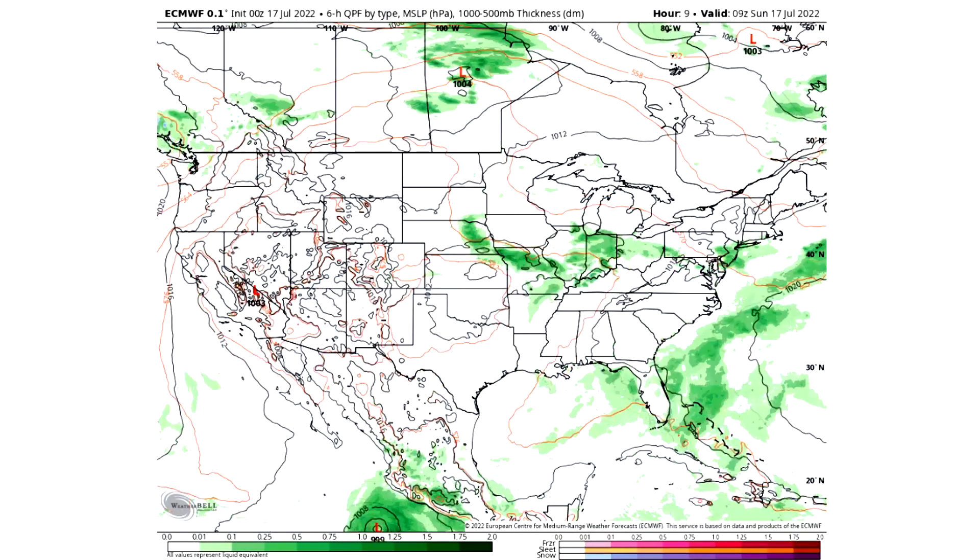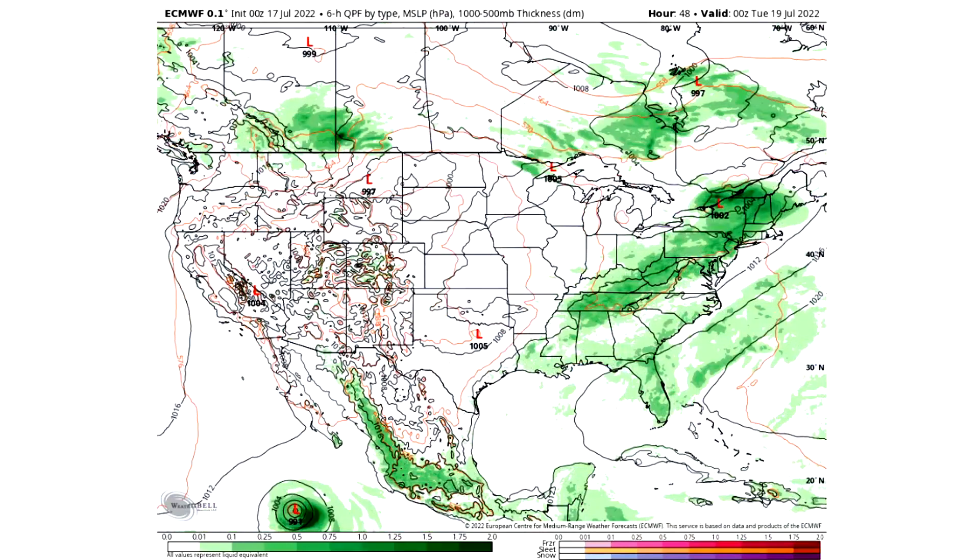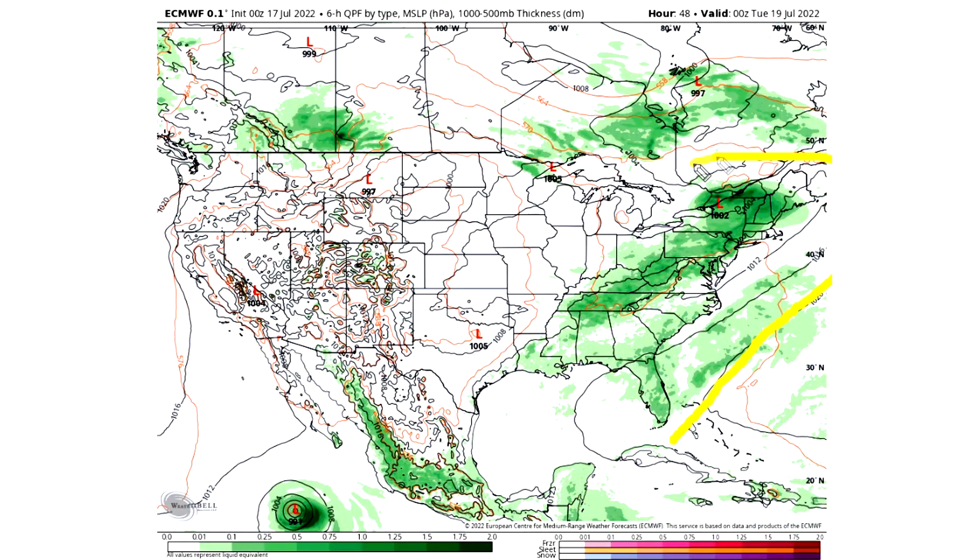Looking at the upcoming precipitation: this afternoon we can see a lot of activity onshore in the southeast and gulf states. Moving towards tomorrow afternoon — Monday the 18th into Tuesday — a lot more activity develops. All the activity in the Ohio Valley and Plains moves into the eastern United States. We're going to see a lot of precipitation, with thunderstorms and showers all over the place. There's also scattered activity along the north central United States that needs to be watched.